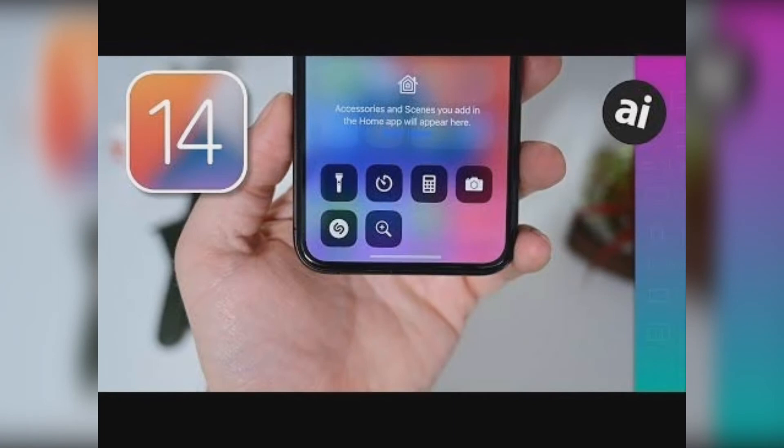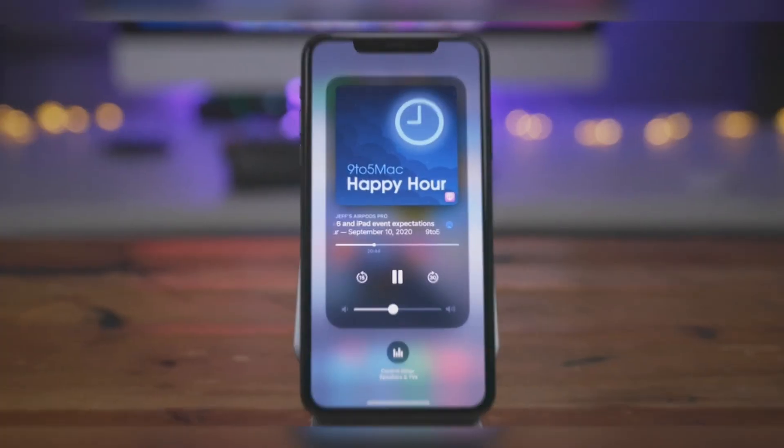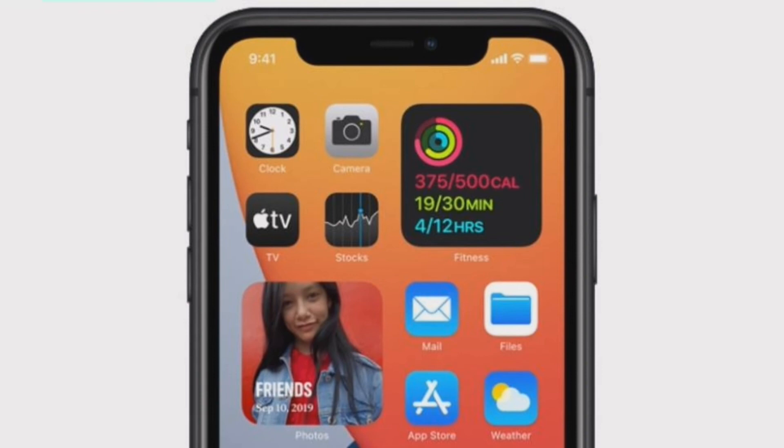Apple is also releasing iOS 14.2 developer beta 1 for the new 8th generation iPad today. As for iOS 14.1, it's likely that Apple skipping straight to 14.2 for beta testing indicates that iOS 14.1 will be coming soon to the general public, or Apple could be saving it for the new iPhone 12 launch next month.